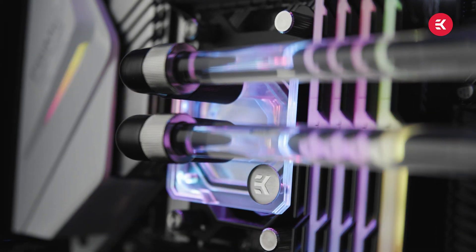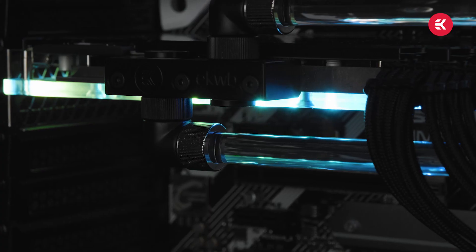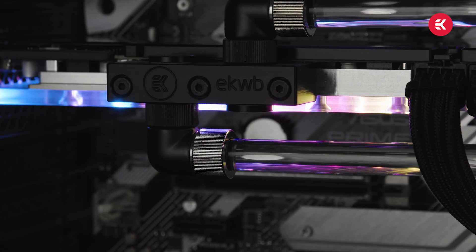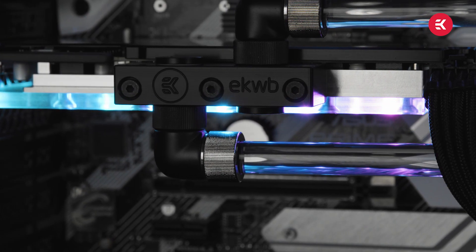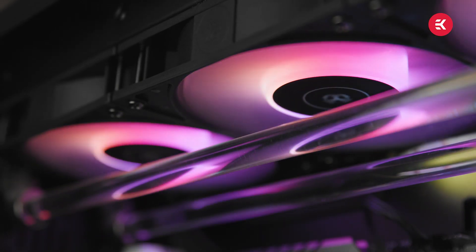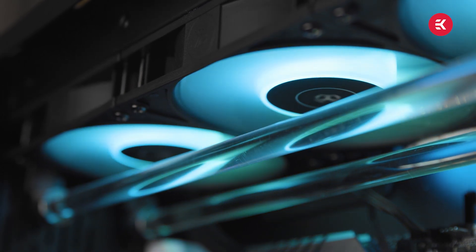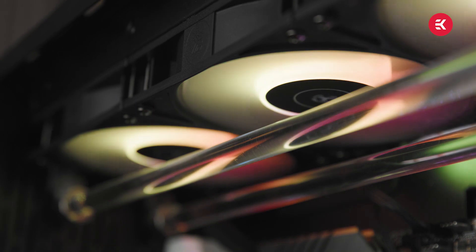This is really where custom liquid cooling comes into its own. It allows you not only to get those maximum boost clocks straight out of the box, but to sustain them for extended periods of time. Because liquid cooling runs at much lower temperatures, it can sustain those boost clocks without the system struggling to find equilibrium between temperature and performance. With custom liquid cooling you really have the freedom to push your next generation hardware to its limits for extended periods without performance drops from thermal throttling.